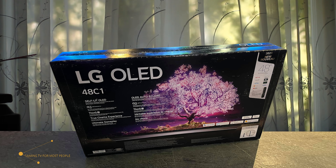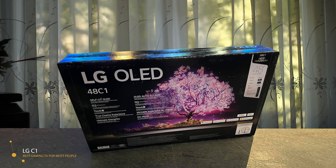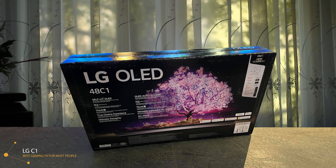First on the list we have the LG C1, which is the best gaming TV for most people. LG has long wowed us with its OLED TVs, and its new C1 delivers some of the best performance we've seen to date. It has fantastic contrast, impressively wide and accurate colors, strong audio, and excellent gaming capabilities.